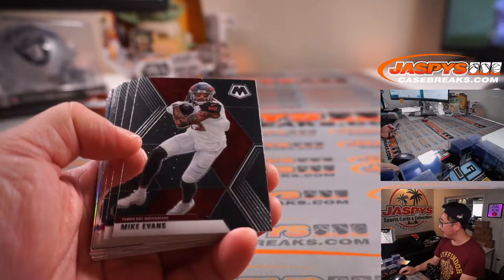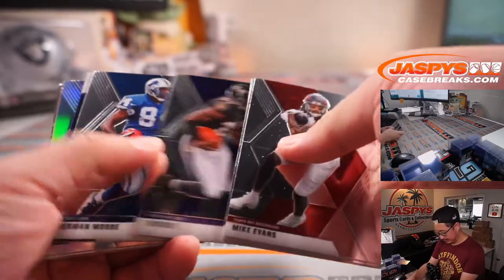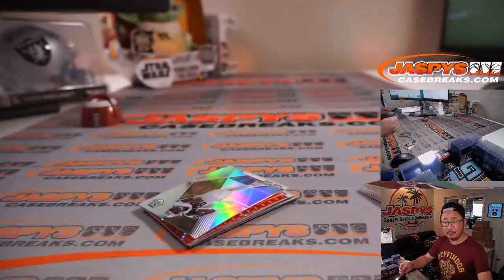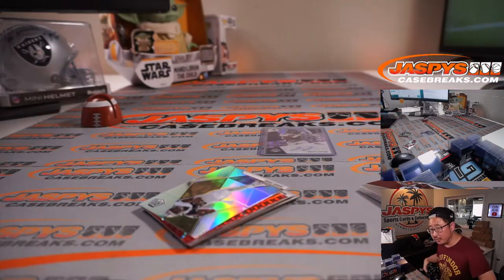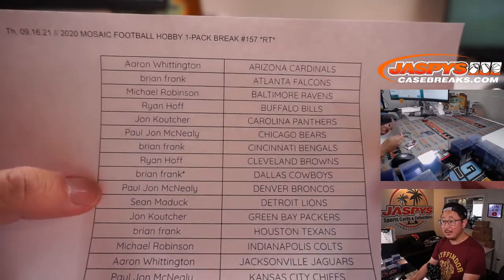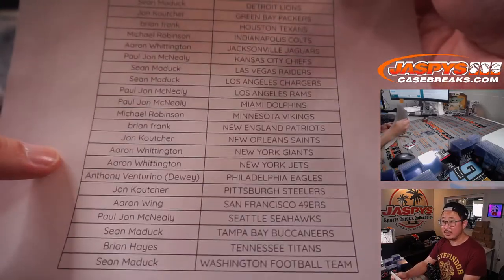Saquon Barkley ripping off a run here. Do we have a rookie autograph here? Yeah, we do — Jerry Jeudy. That's not bad. Who has the Broncos? That's going to be PJ with Denver. There's the rest of the list hot off the presses right here.